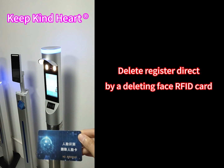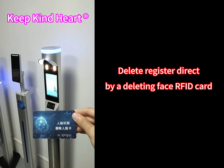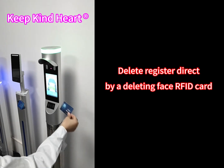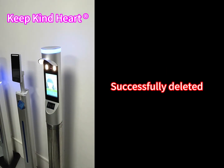Delete register directly by deleting Face RFID card. Successfully deleted.